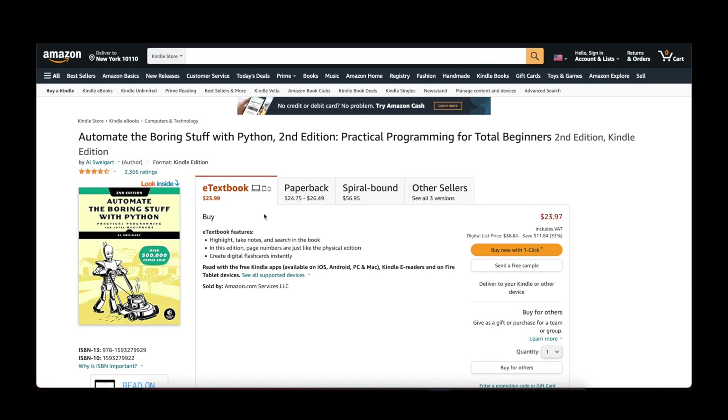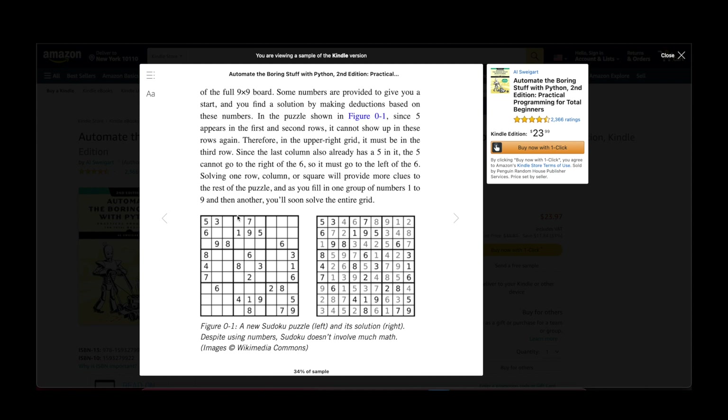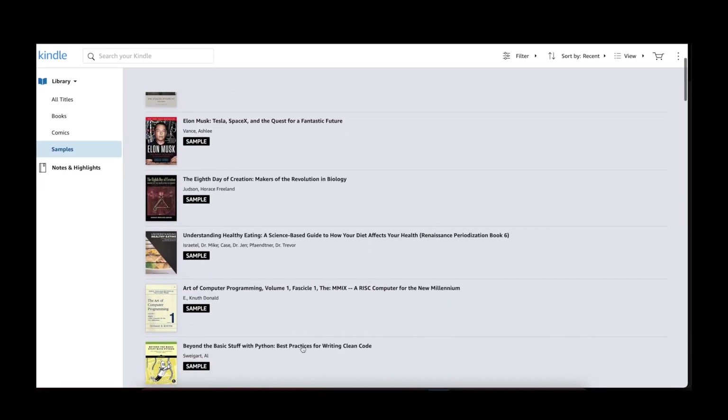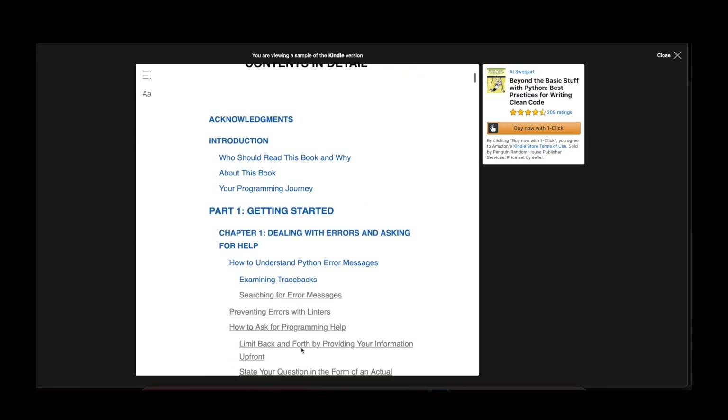One option I often use with the Kindle is the ability to download a sample of a book. If I'm not entirely sure if a book is actually helpful to me, I just download a sample. Typically you can read the first five percent of the book, get a better overview of whether it's what you expected, and then you can still make the purchase and get the full book — or decide against it.